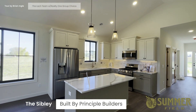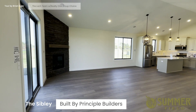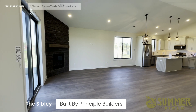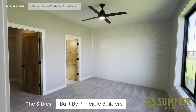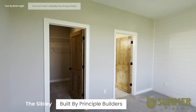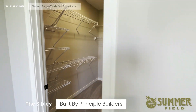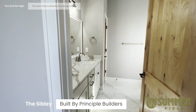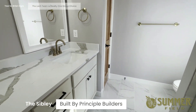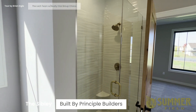Here's a look at the kitchen of the Sibley, and the living room. The owner's suite features a pretty good-sized walk-in closet and an owner's bath with dual vanities.